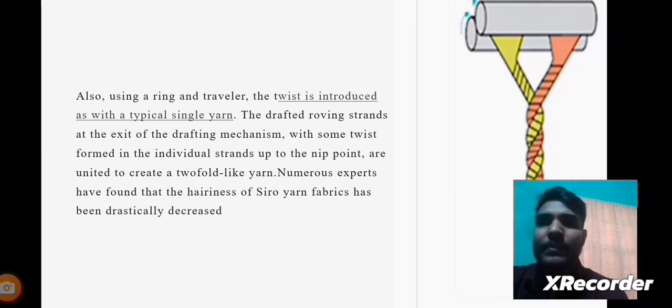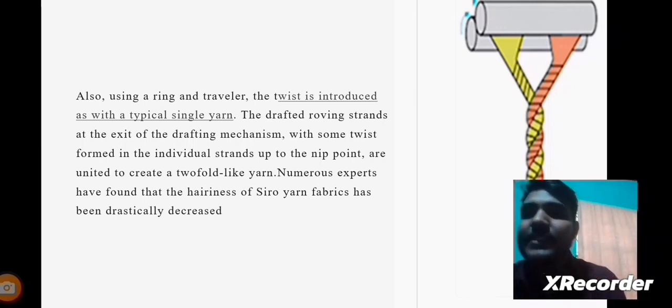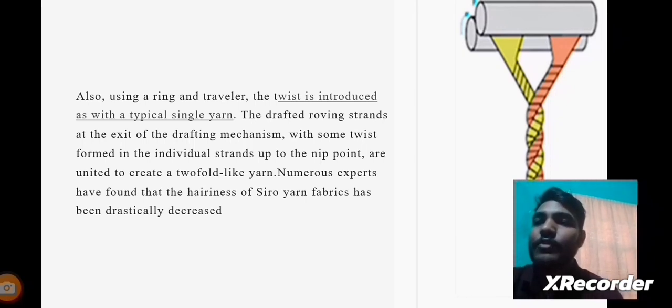Using a ring and traveller, the twist is introduced as with typical single yarns. The drafted roving strands at the exit of the drafting mechanism, with some twist formed in the individual strands up to the nip points, are united to create two-fold-like yarns. Numerous experts have found that the hairiness of Siro Yarn fabrics is drastically decreased. Here we can see the image of two-folded Siro Yarn held by a holder, with a ring and traveller.